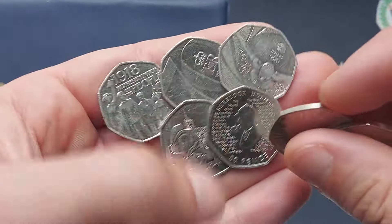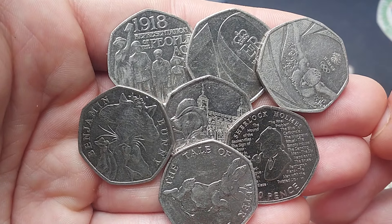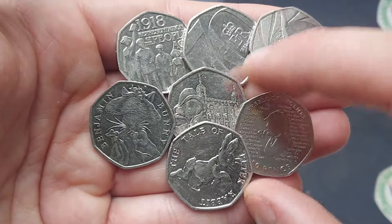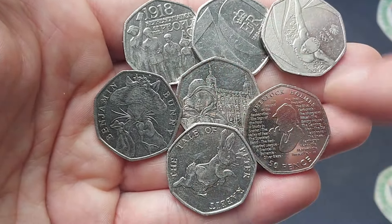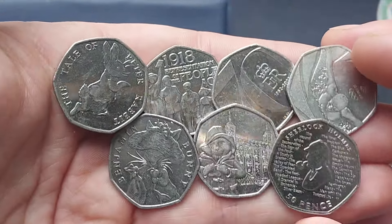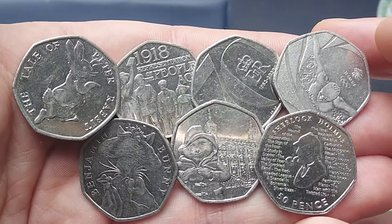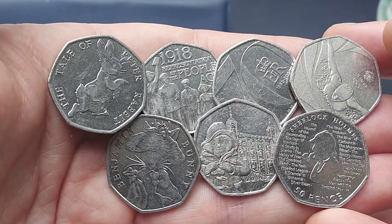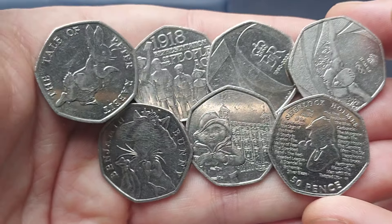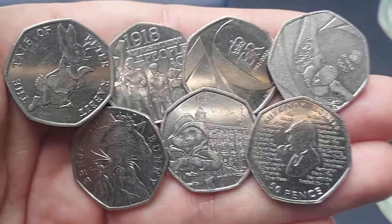Seven coin finds in this one — really nice! We've got the 1918 Representation of the People Act, the Platinum Jubilee, the Team GB swimmer, the Benjamin Bunny, the Paddington outside the Tower of London, Sherlock Holmes, and the Tale of Peter Rabbit. A really nice mixed bag — all common coins, all face value, but it is always nice just to find any coin these days. Get your star find in the comments for me — I'm going to give this one to the Sherlock Holmes. Enjoy the rest of your day, peace and love, stay safe, and as always, thanks for watching!